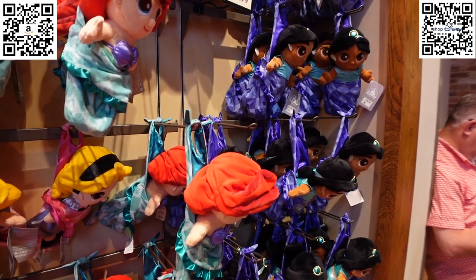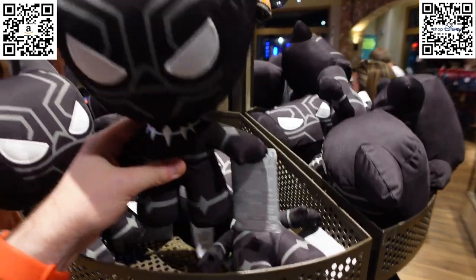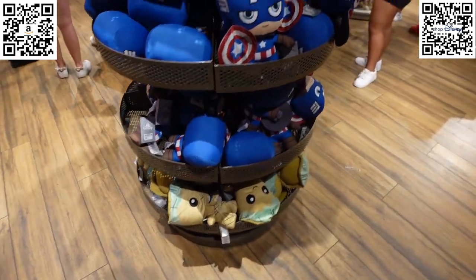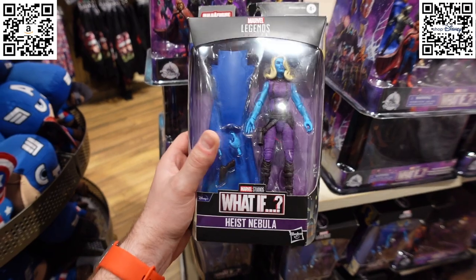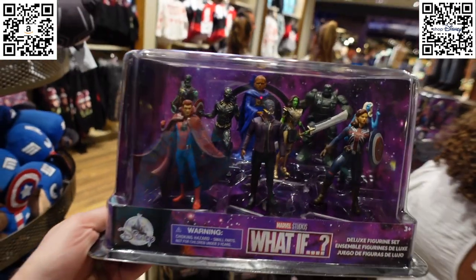So the main store rearrangement was: home and kitchen moved to its new section, men's moved to a different spot, and the old home-and-kitchen area became the designated Star Wars and Marvel section. In the Marvel section we've got awesome little plushes — Black Panther, Captain America, Groot — for $22.99, and Marvel Legends figures including What If characters like Nebula for $29.99.